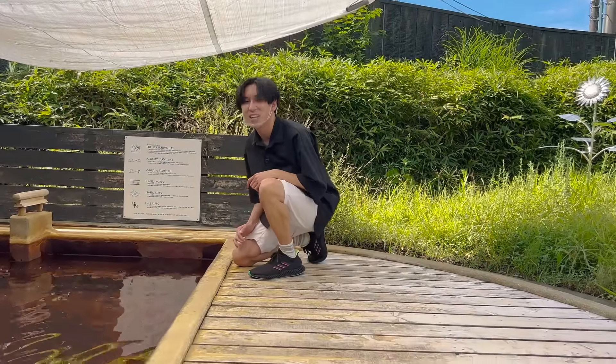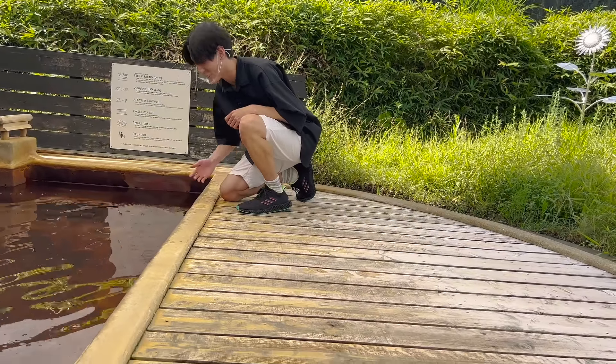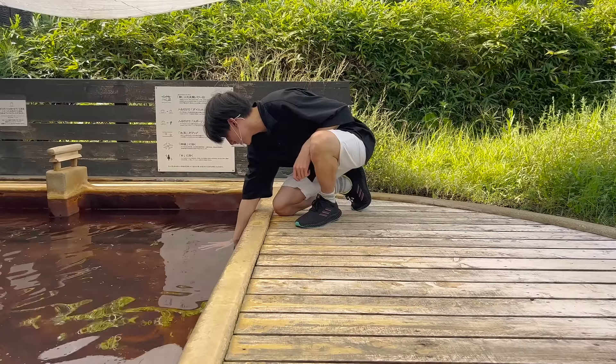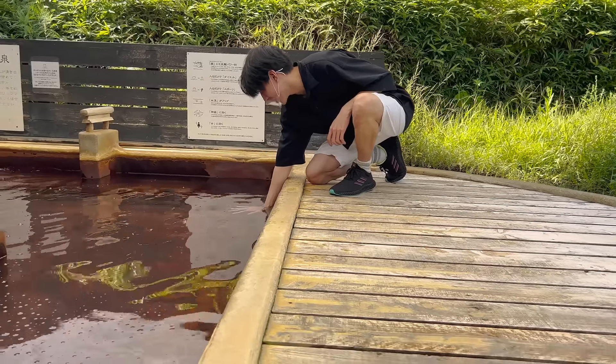Here we go — time to find out if it's real or not. Bubbles are coming out of my hand. Oh my god, look at this. Just like bathing in soda, right? That's what I was talking about.